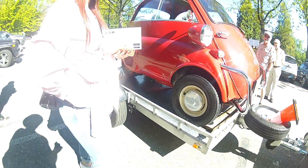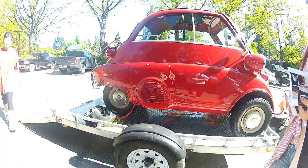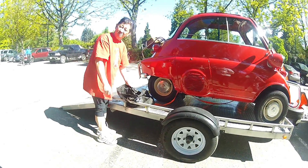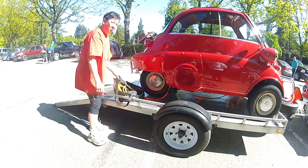How many cc's? 454 twin turbo. Some people lie. Did I say turbo or gerbil? Gerbil. 454 twin gerbil.